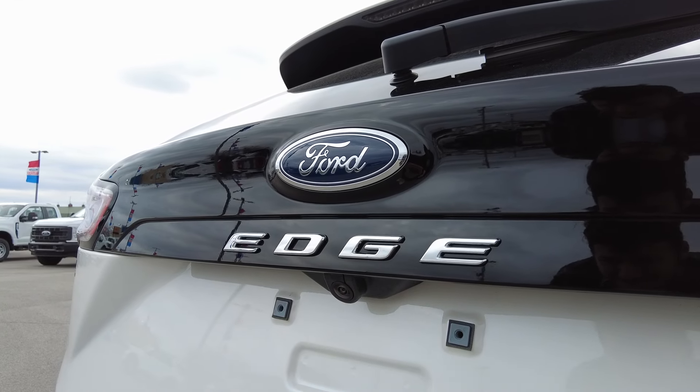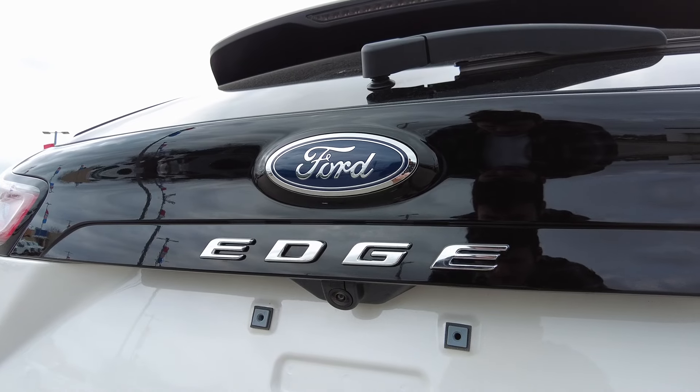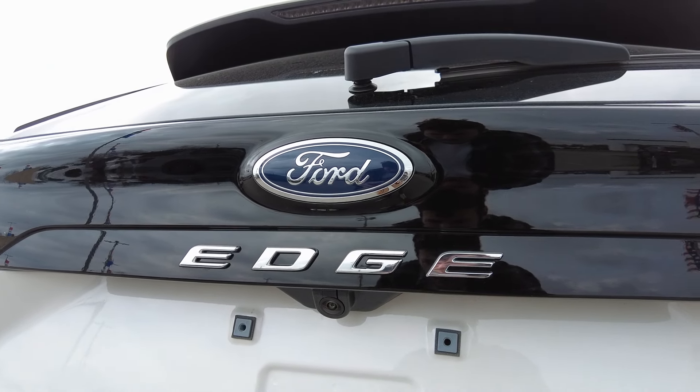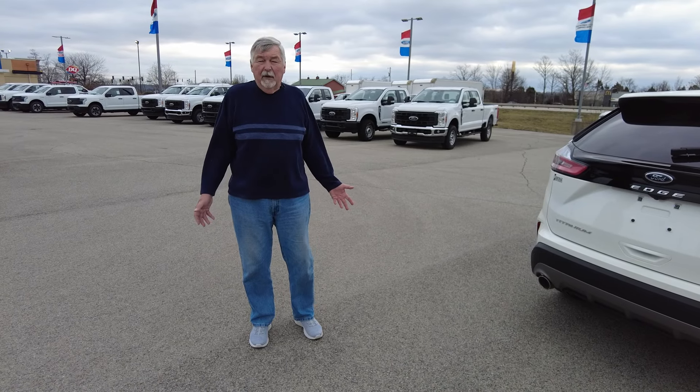This is all-wheel drive, and like I said, this is just a titanium model, so it's an upgraded model. The one thing nice about the Edge is it's bigger than the Escape, so you have a little more room.